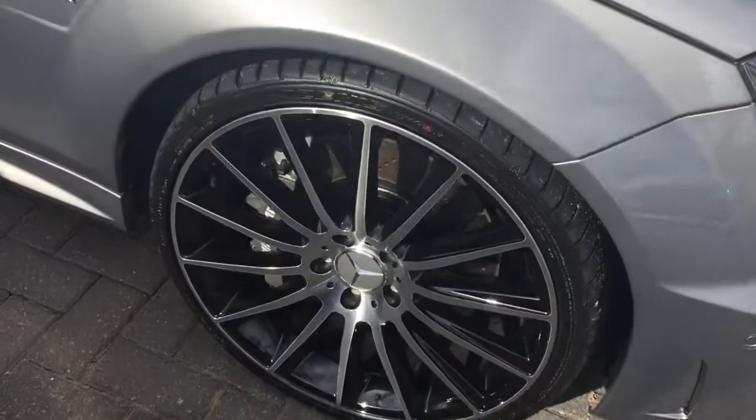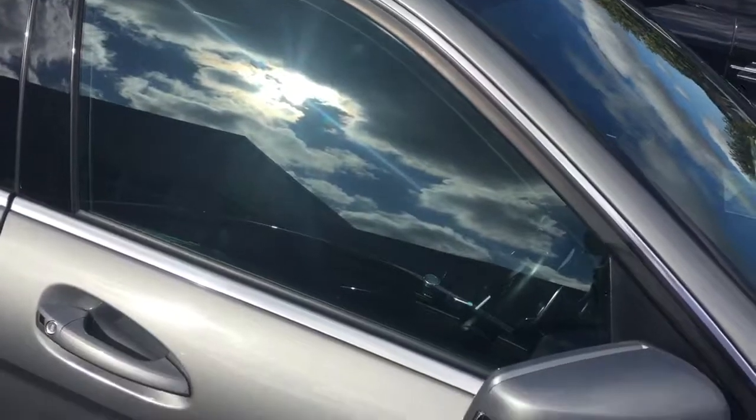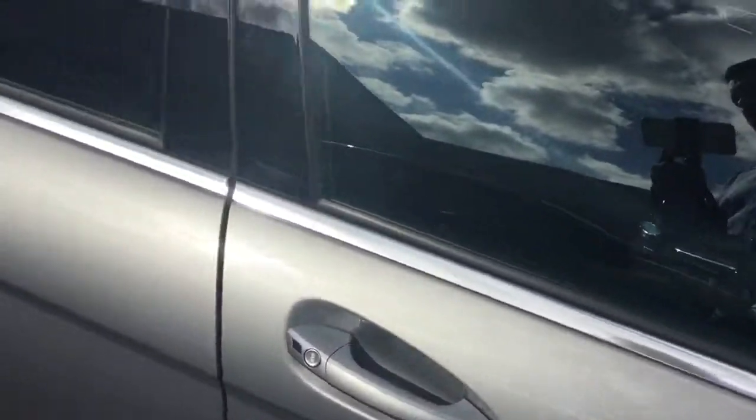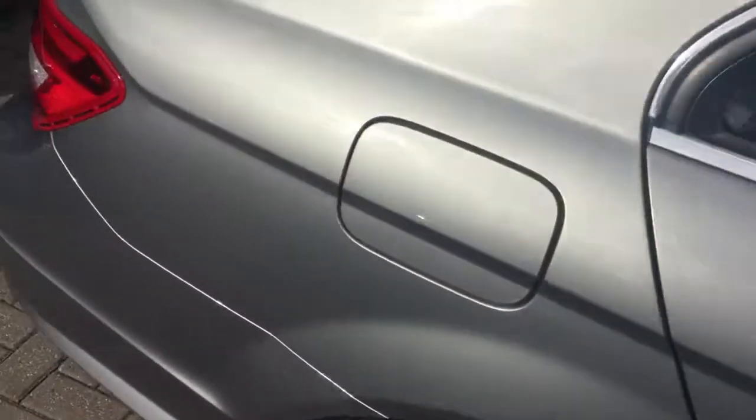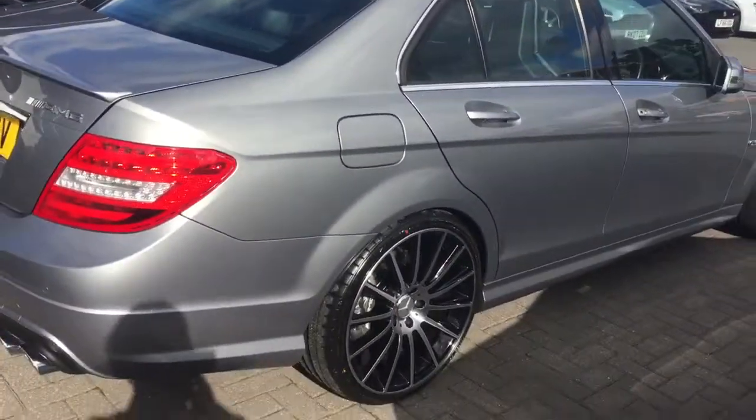We've got the optional upgraded alloys that we've put on the vehicle. You may notice the price in the window is a bit higher, but that reflects the wheels that are an optional £3,000 including all new tyres. Obviously when it's on our pitch, if they've got the wheels on, we have to put the price as that.